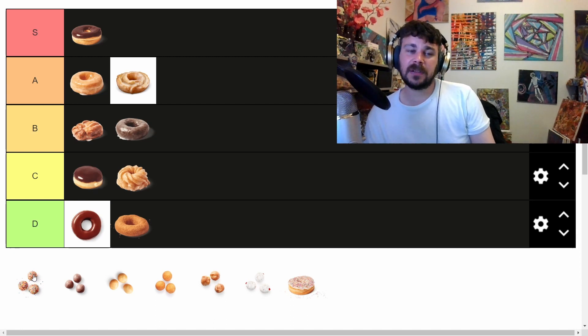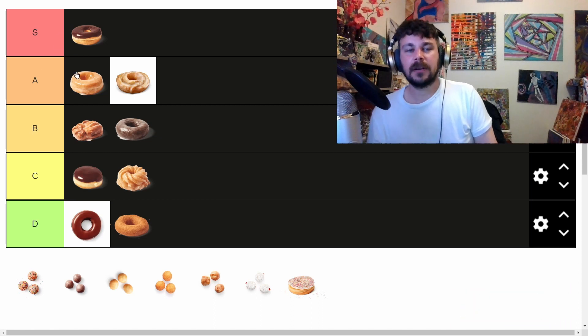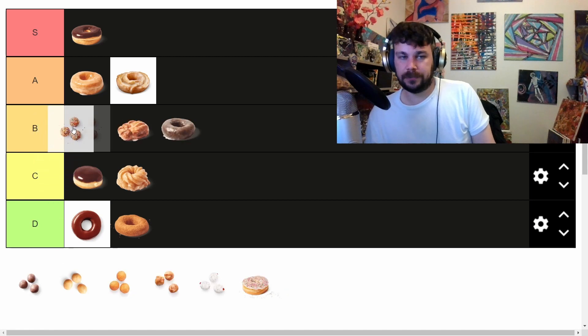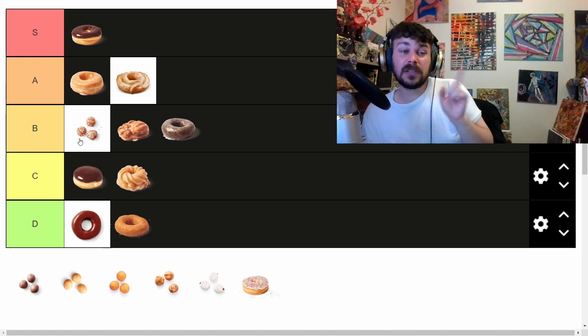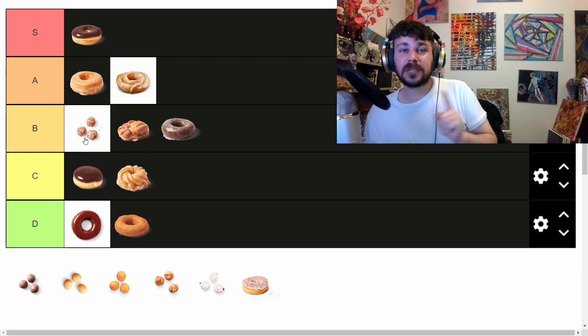Now the Timbits — Timbits are just freaking great. Timbits automatically could have their own list, and they're automatically better than a lot of the other donuts. Birthday cake Timbits are good — not my favorite, but they're fine. By the way, if you call these donut holes, you are wrong. They are called Timbits, they are always called Timbits. If you call them anything other than Timbits you are wrong and you are disrespecting Canada.